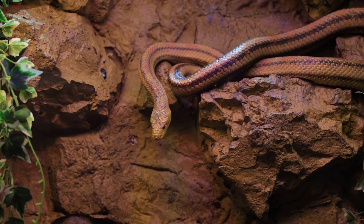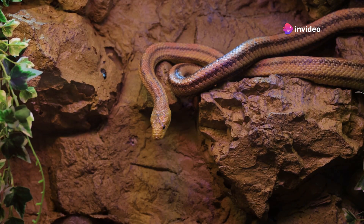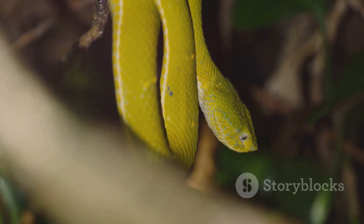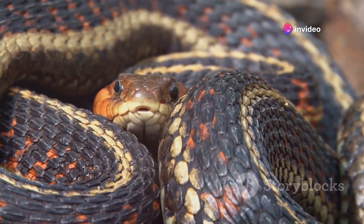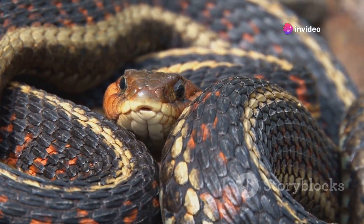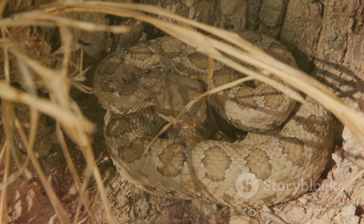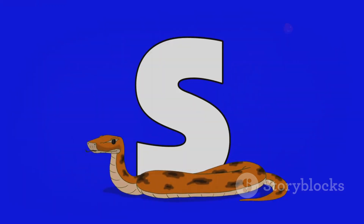One of the most distinctive defensive behaviors in snakes is the S-shaped curve. When a snake feels threatened and is preparing to strike, it often forms its body into this characteristic shape. This posture allows the snake to quickly and efficiently launch an attack if necessary. The S-shaped curve is a clear indication that the snake is on high alert and ready to defend itself. This behavior is often accompanied by other signs of distress, such as hissing or rattling. Recognizing this posture is crucial for avoiding potentially dangerous encounters with snakes.